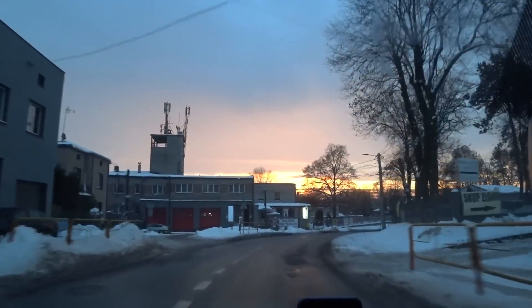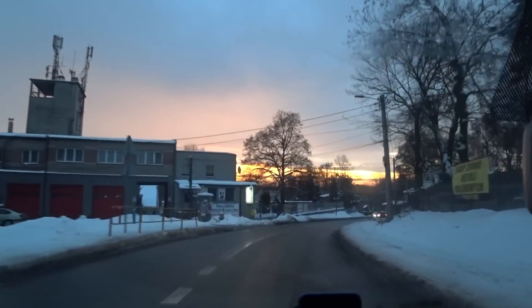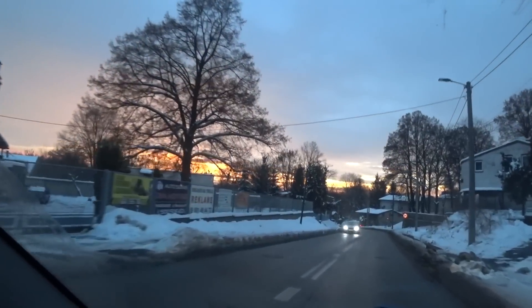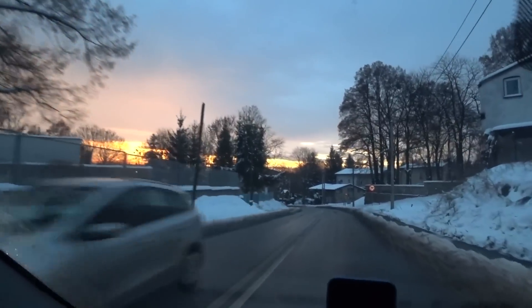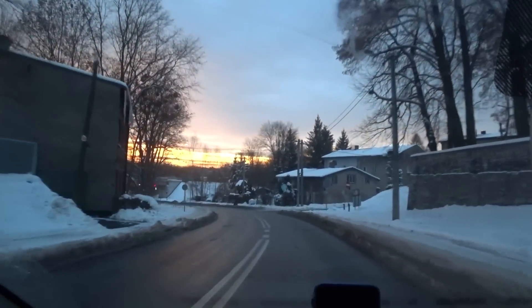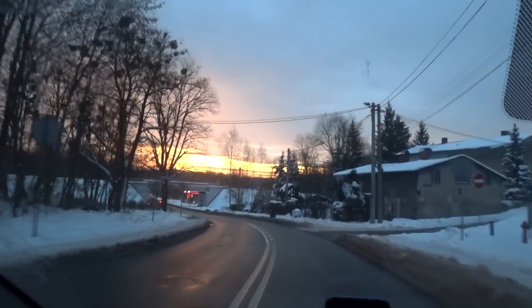Внимание, just look at the sky today — what a wonderful sunset! Там дальше будет еще одно место, где мы будем спускаться с горы, и думаю будет видно еще лучше. Но зрелище фантастическое.